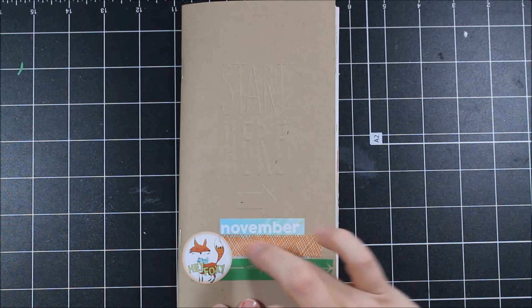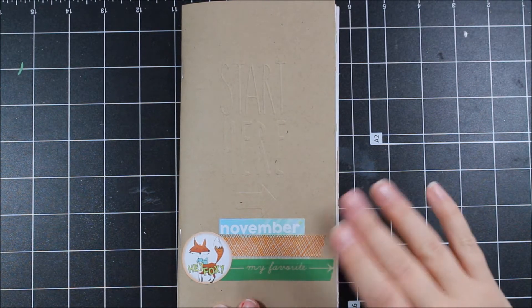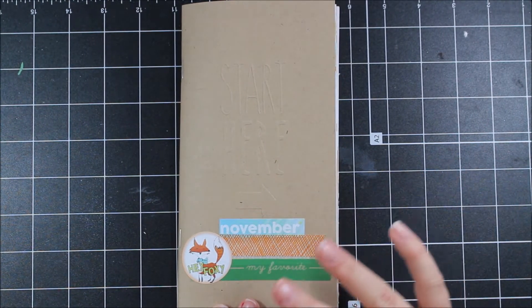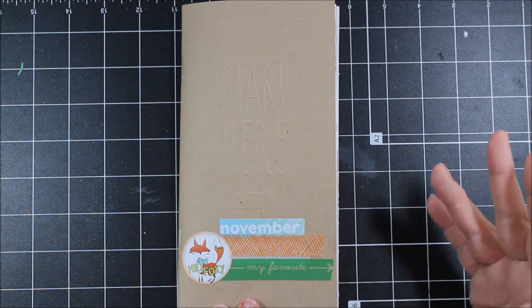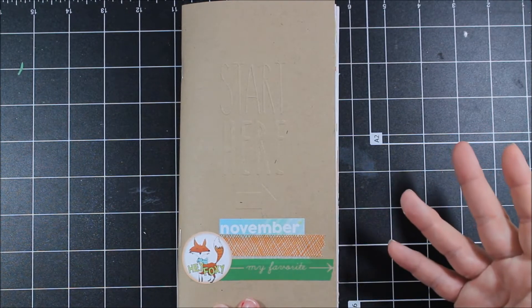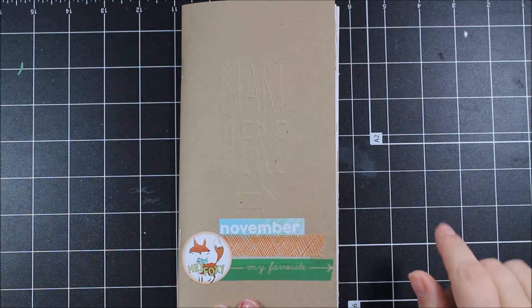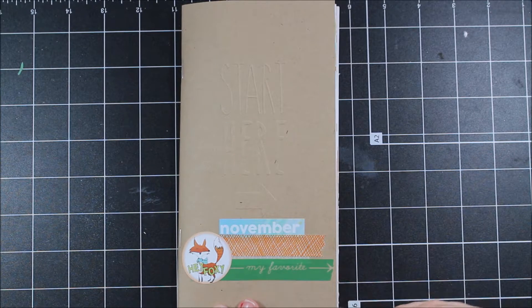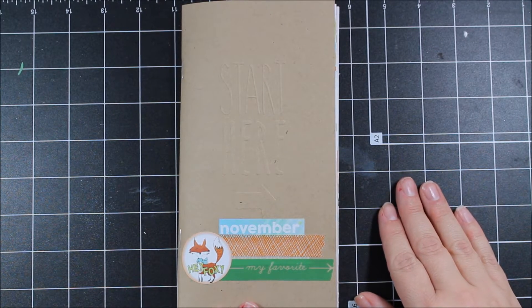The good news is that I was able to start the November Traveler's Notebook during the actual month because I do use it as a calendar and that sort of thing, but I had to finish it in a different setting. This past weekend, I spent a few hours one afternoon working on finishing up my Traveler's Notebooks for October, November, and December. And I feel really good about them. Some of them are very simple — not overly decorated, but I'm still really glad that I took the time to finish them up.